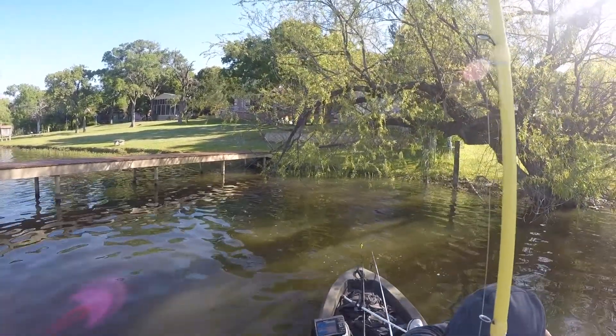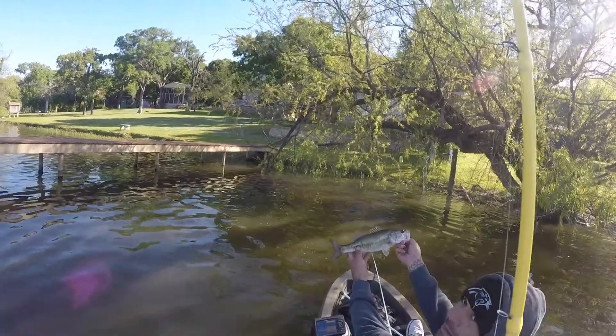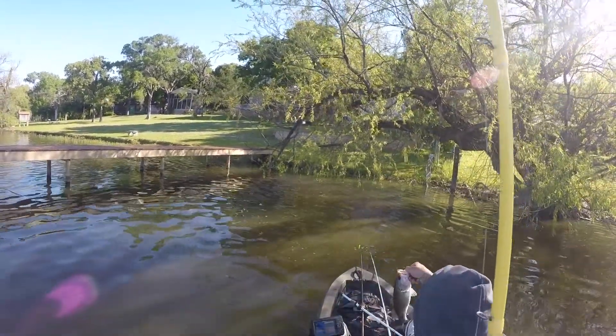I catch one right there underneath this tree, a decent-sized fish — maybe a pound. So I'm working on this little area and I'm like, okay, I caught one, let's see what we can do here.